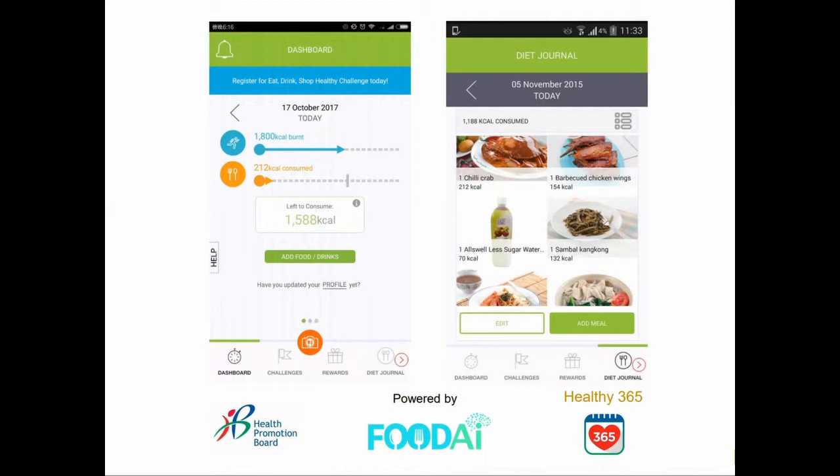The Healthy365 app developed by them has a feature for a diet journal for food logging. Users can snap a photo of the item that they eat and Food AI recognizes the item and logs it down. This is particularly useful when the users may not know the details about the item consumed, such as the number of calories.